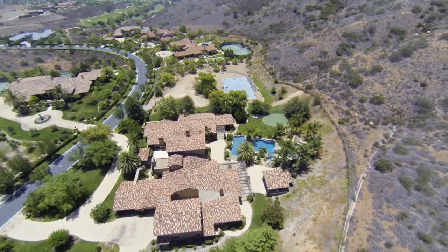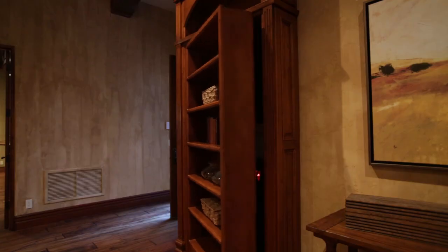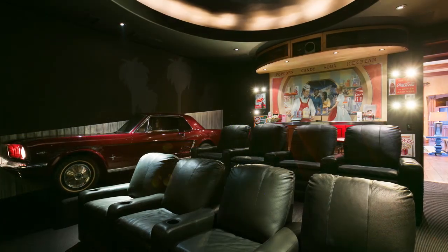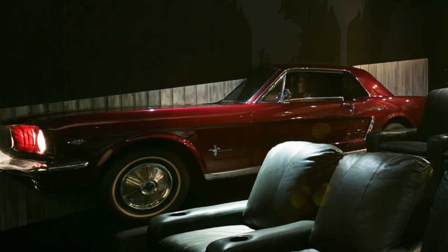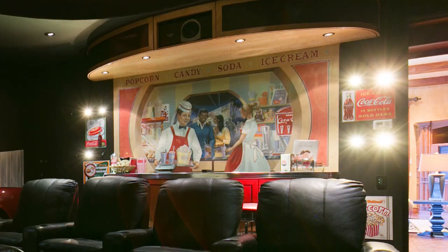One of the coolest features of this house is a secret one. If you're standing in the living room and facing the built-in cabinets, you open the door and you're greeted by this amazing home theater. When you go in, you'll notice a Mustang — half of a Mustang — and most people think it's a prop. But what you come to find out is that it's actually a real Mustang. It gives you a real throwback feel, like you're in an old-school movie theater.